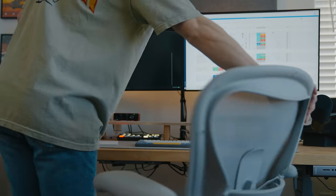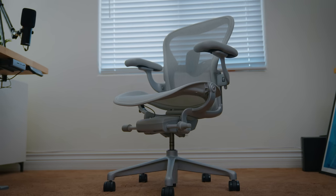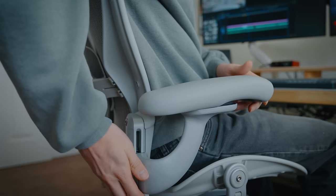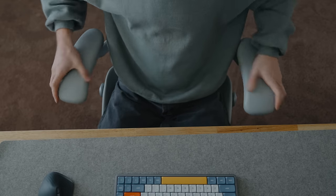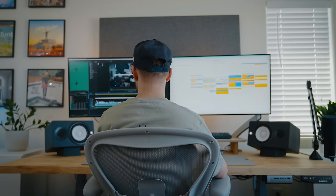I recently dealt with sciatica, so I decided to invest in a proper chair that promotes healthy ergonomics. I went with the Herman Miller Aeron. It has many different adjustment points to suit my needs, looks very clean and minimal, and has solid overall build quality. Considering the time I spend in this chair, I don't regret this purchase at all.